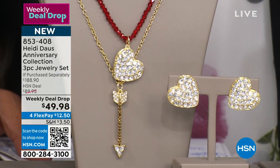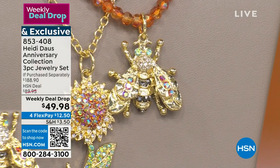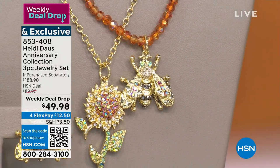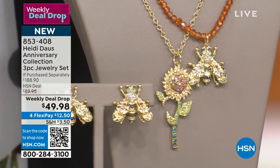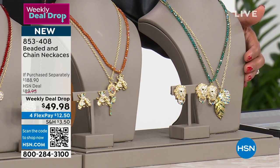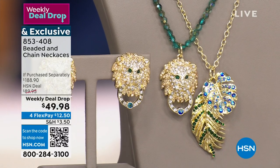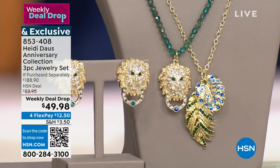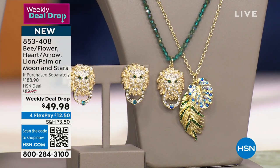You get the beautiful heart and arrow — very popular — with matching earrings. All of these are hand-set crystals, beautiful four-millimeter faceted crystals. Next we have the bee and flower, which has been very popular — about 200 left in that one. You're getting all three: the beaded necklace, the chain necklace, and the matching earrings. The last choice is the lion palm — very pretty, think high-end, think Versace, a luxe Italian designer feel. All three pieces for $49.98, flex pay is $12.50, and this is a nearly $200 value. Heidi Doss is joining us via Skype.